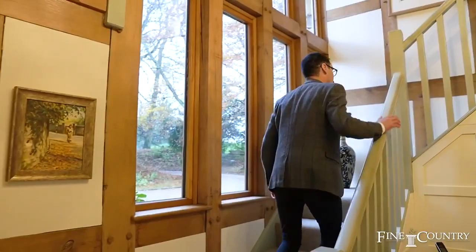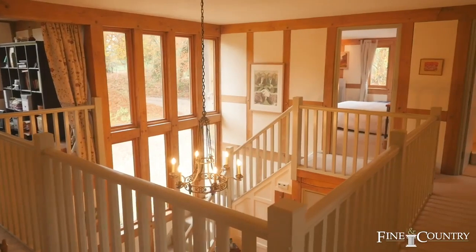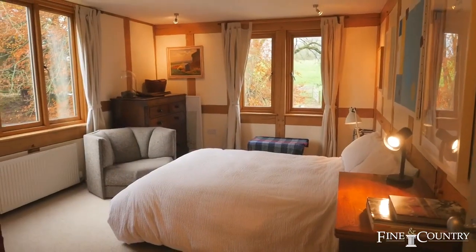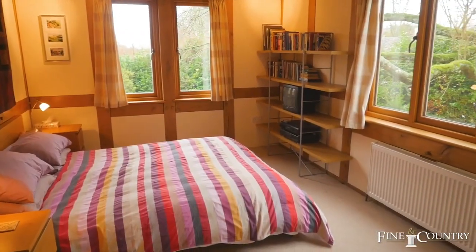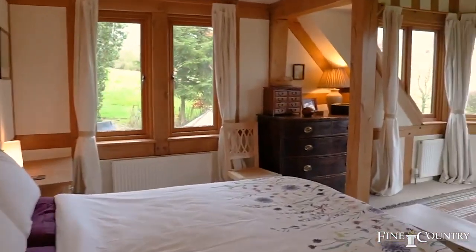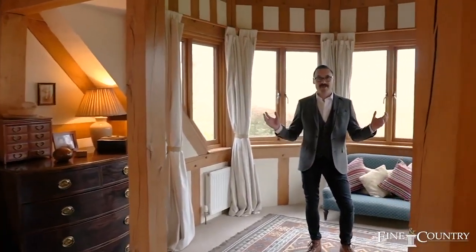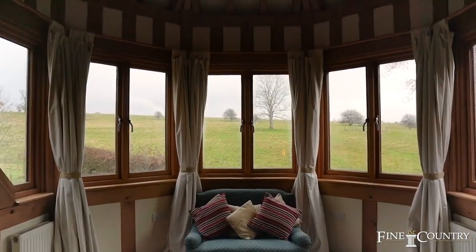Doors give access to the five bedrooms, three of these bedrooms are en-suite. We're now in the master bedroom and what an amazing bedroom this is — imagine waking up to these views, they are simply stunning.